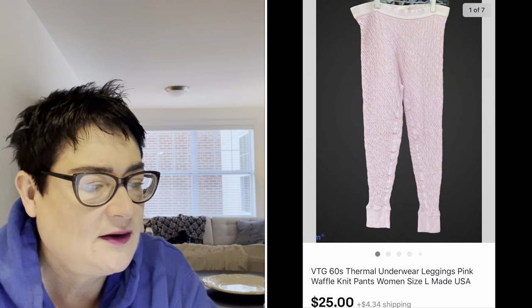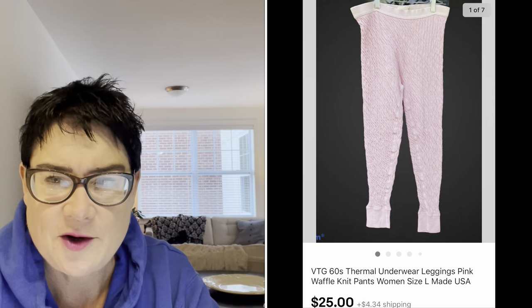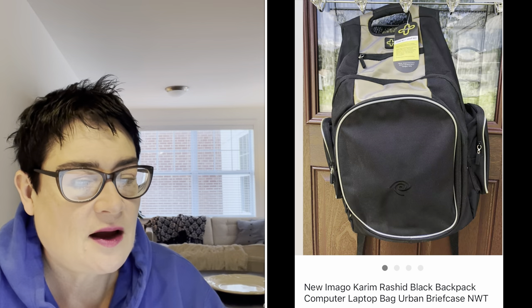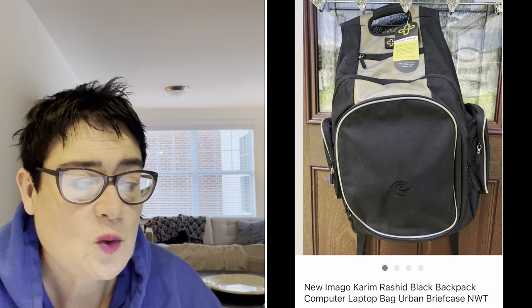Next, a somewhat long-tail item that took a while to sell — a brand new with tags black computer laptop bag by Imago, Karim Rashid design, for $28.99. This was an international sale to Canada, so the buyer was all in for $65.99.